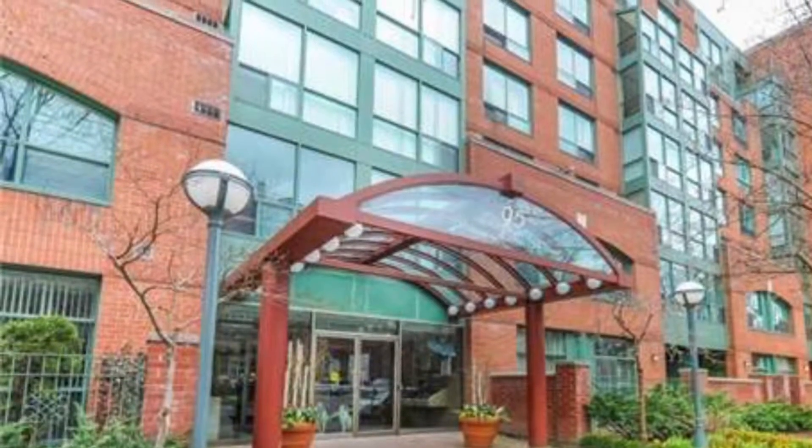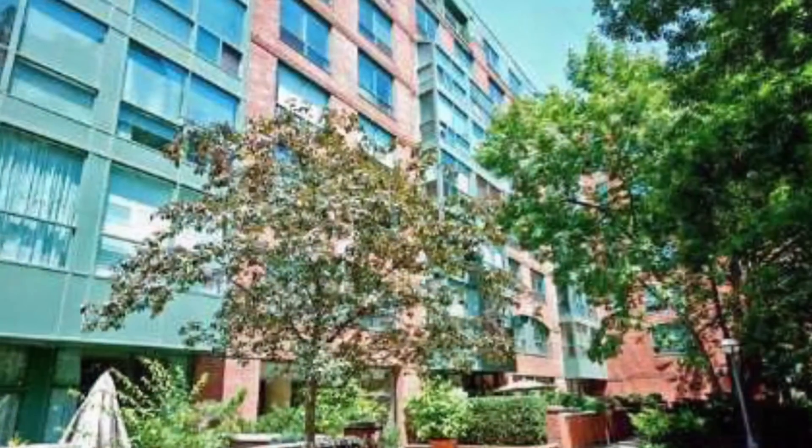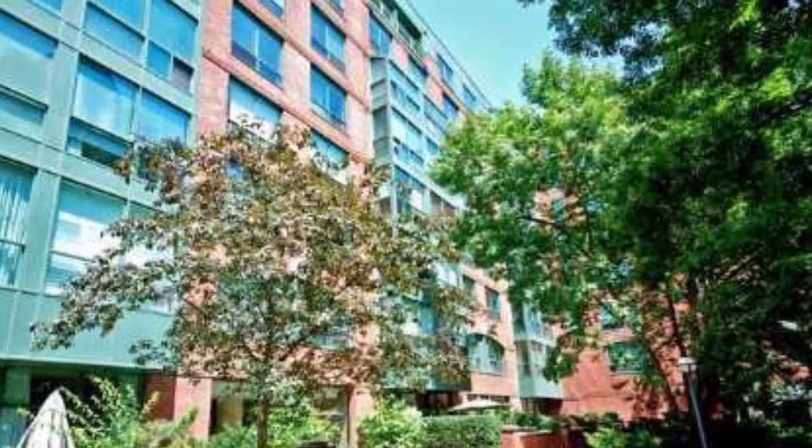This is Imran at TorontoDowntownCondos.com introducing the Dunhill Club Condos, a rare occasion at 95 Prince Arthur Avenue.